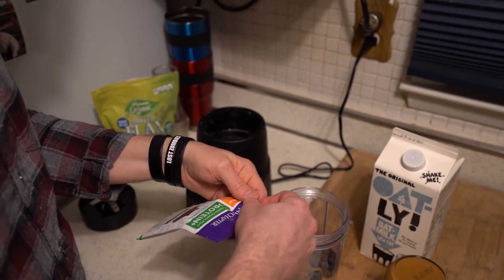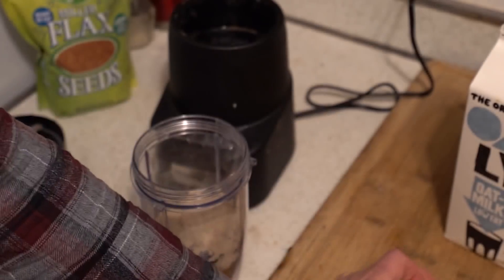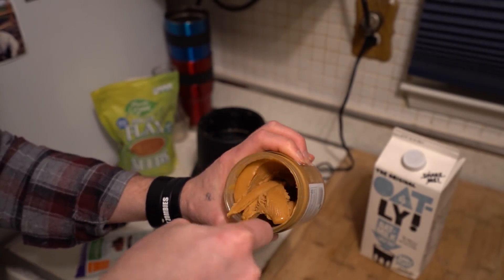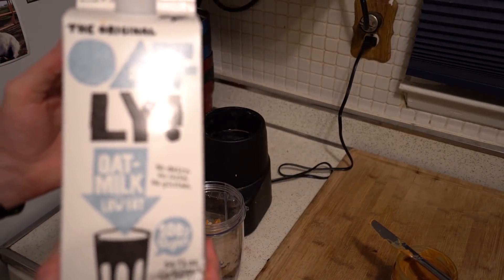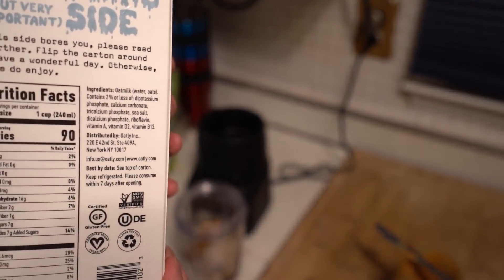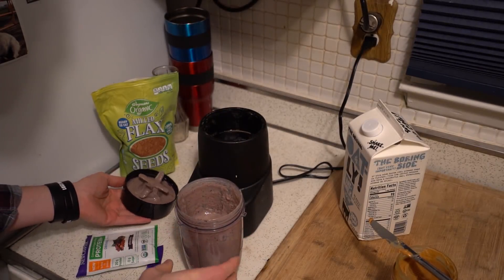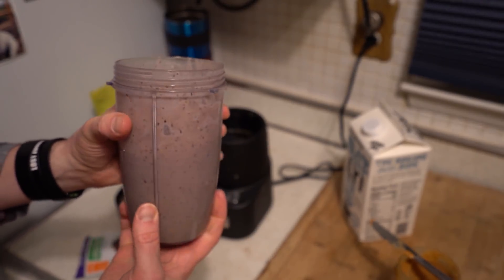We're just gonna throw that in there, hopefully it's good. I'm gonna put some peanut butter in there — the only ingredients are just peanuts and salt. I keep my peanut butter in the refrigerator so it's not too gooey. And I have my plant milk of choice — I like the oat milk that is low fat, because this one has zero oil in it. And here we go — my Blendtec broke, but this is a protein-packed smoothie.